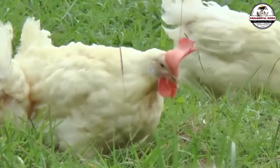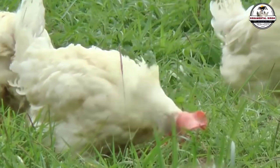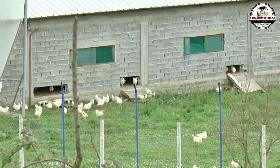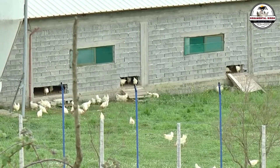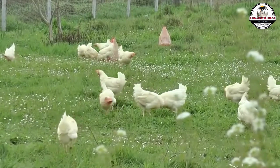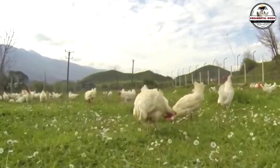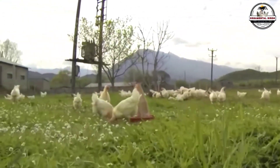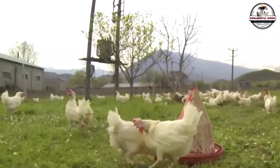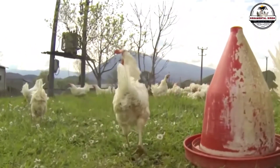The key takeaway is that Jack chose efficiency over reproduction because his business model demanded it. He wasn't looking for a dead coop, as his neighbors suggested, but a specialized production unit. By removing the males, he avoided what we call the fertility tax — the biological and economic cost of maintaining a bird that, while vital for breeding, interrupts the steady flow of table eggs. Understanding your farm's purpose is the first step in deciding whether a rooster is an asset or a liability for your specific goals.